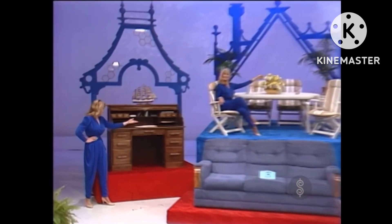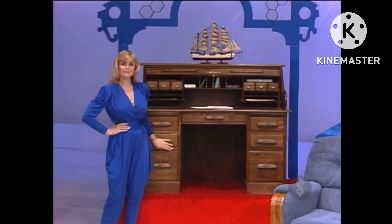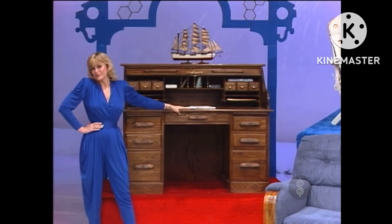Next, for the den, an oak roll-top desk. This roll-top desk features dovetail drawers, dictation slides, mail slot, brass hardware, file drawer, side rack for envelopes and letters, and has a complete locking system with one key.